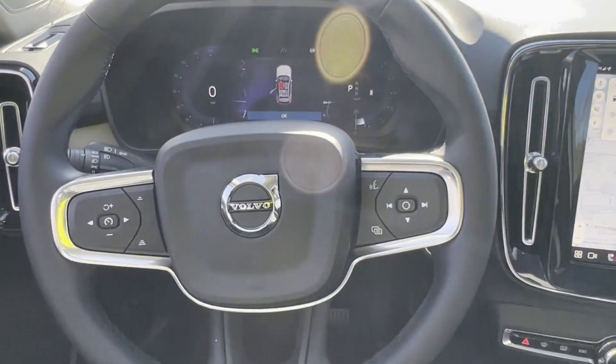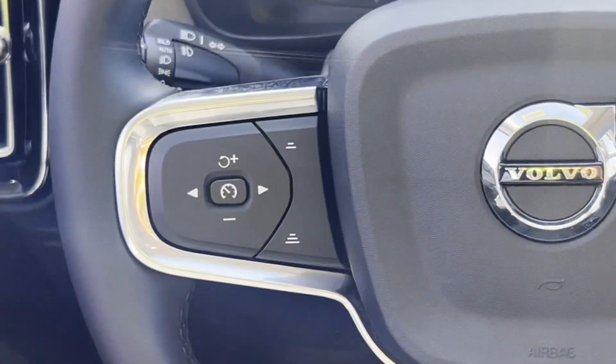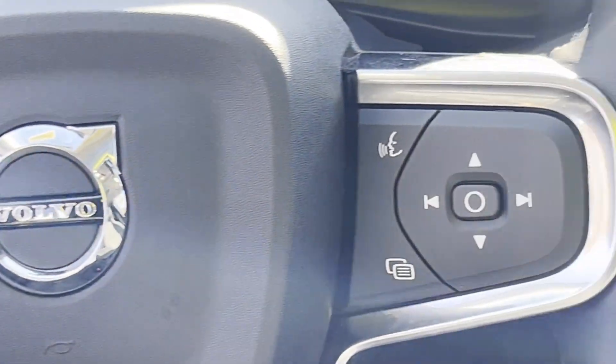Backup camera, memory seat, tinted windows, power driver seat, and power passenger seat.